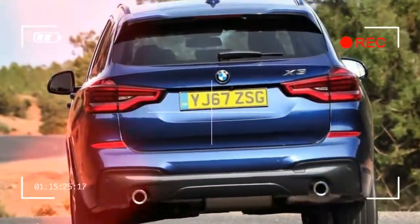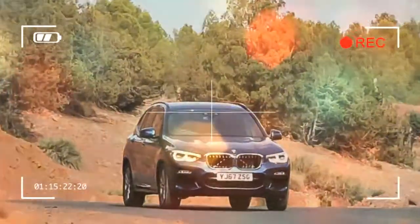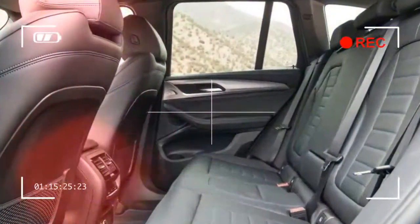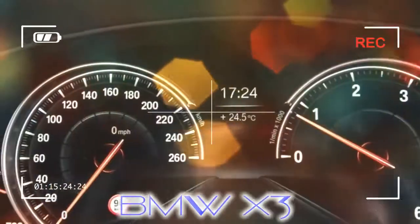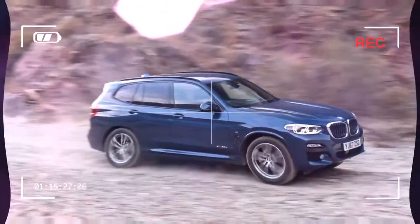While it may not look it, the X3 is totally new. The styling is more evolutionary but arguably more handsome in a class dominated by fashion. It's more refreshingly new underneath and inside. Because diesels aren't exactly the flavour of the month, there's a selection of petrols on offer for the first time, including a hot M40i with a 355bhp 3.0-litre turbocharged six-cylinder motor.